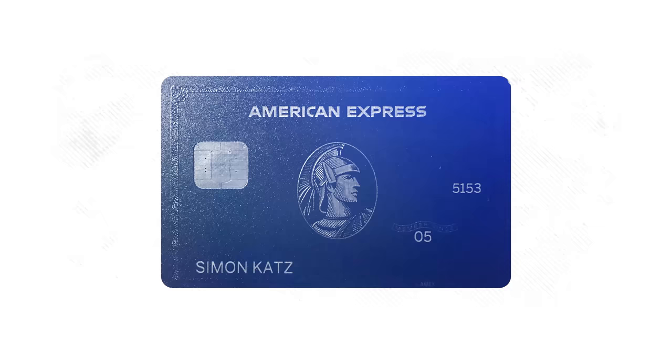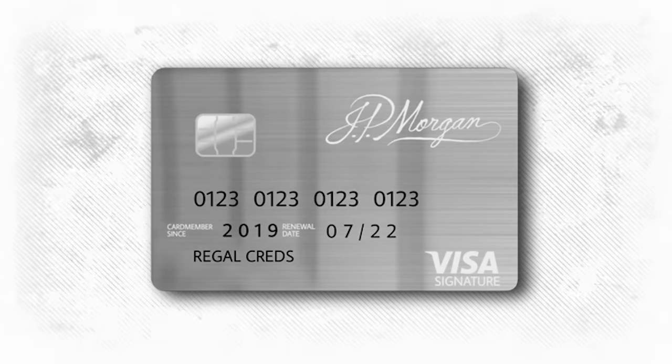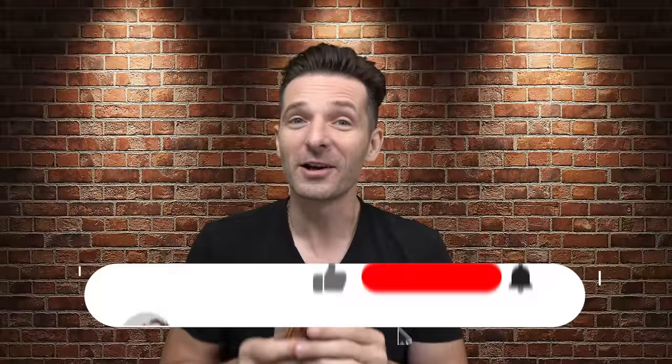In this video I want to talk about if people treat me differently using the American Express Centurion card, the Platinum card, the Gold card, or the JP Morgan Reserve. We're going to talk about my experiences spending on any of these four heavy hitting cards.